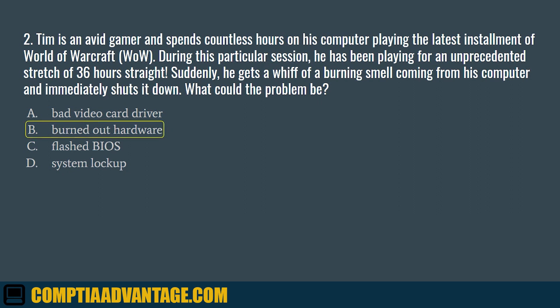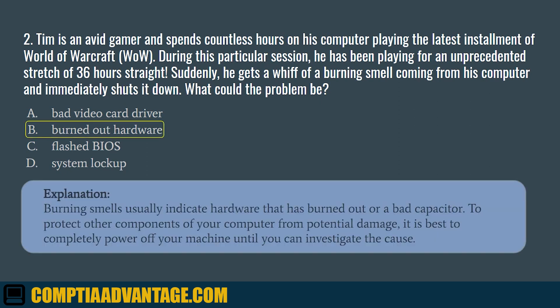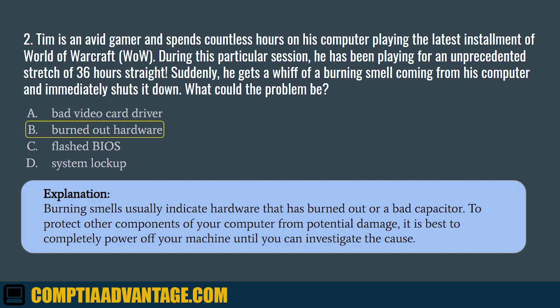The correct answer is B. Burned out hardware. Burning smells usually indicate hardware that has burned out or a bad capacitor. To protect other components of your computer from potential damage, it is best to completely power off your machine until you can investigate the cause.